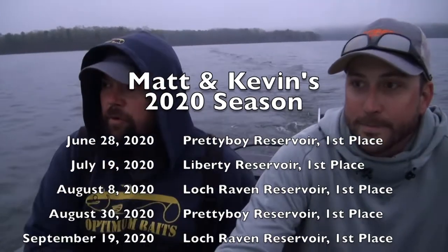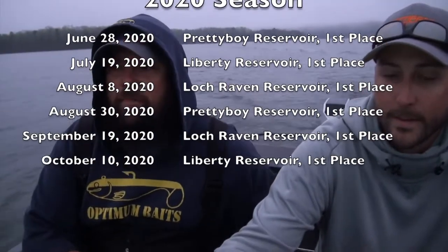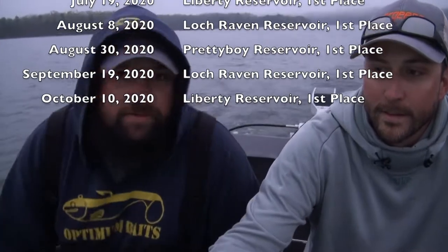We fished Metro Reservoir Anglers, and it was the first time I've won Angler of the Year, so that was really an achievement for me. We set out to have fun this year and win one tournament and get a limit. We managed to win six tournaments, got six limits, and came in second place in the Tournament of Champions here at Loch Raven. It's always a learning experience every tournament.